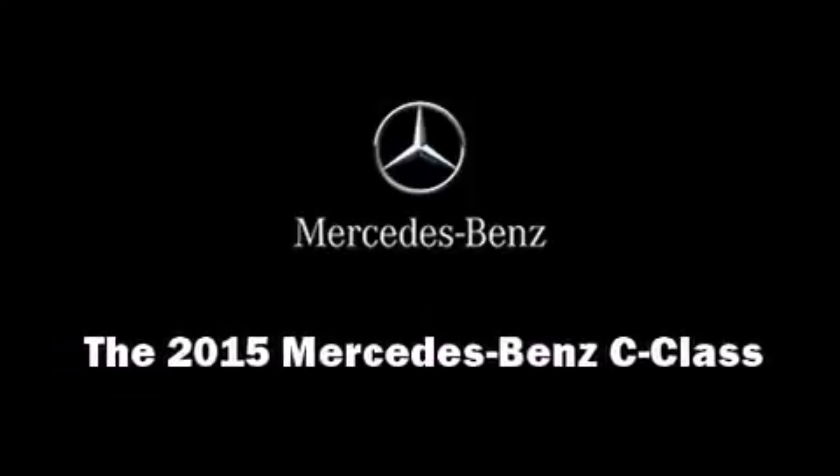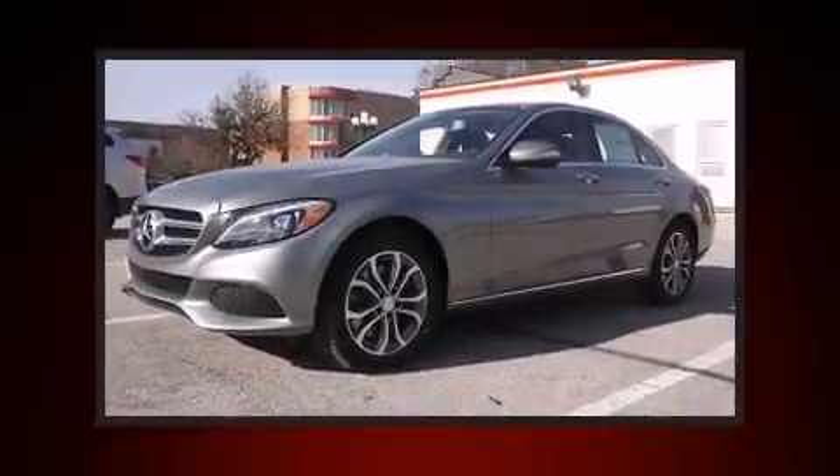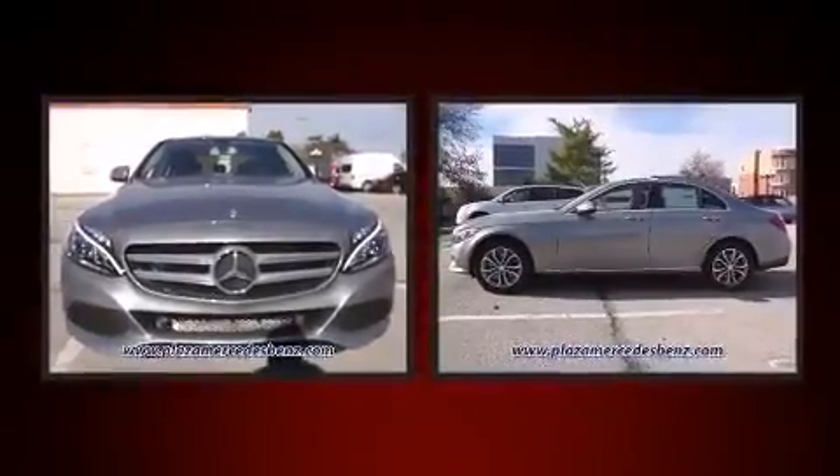Outstanding design defines the 2015 Mercedes-Benz C-Class. This four-door, five-passenger sedan provides a satisfying ride for all passengers.